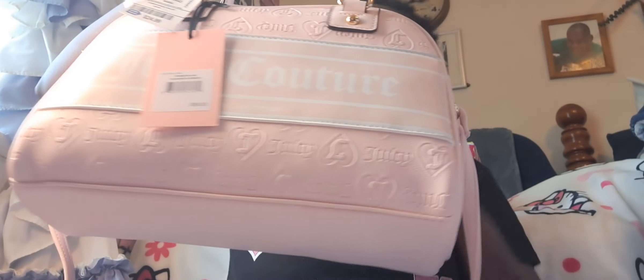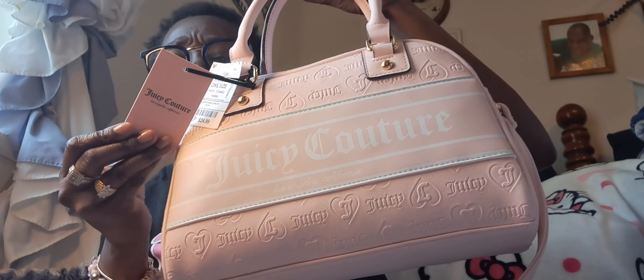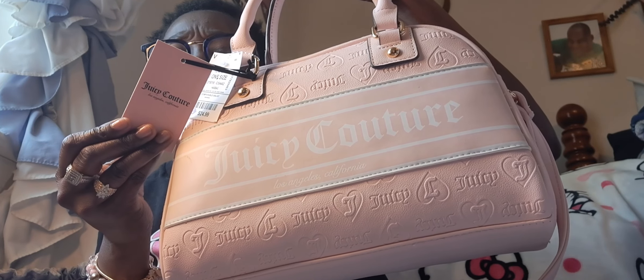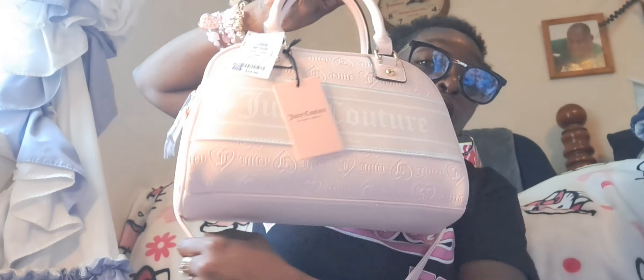Moving on real quick. From Ross, I grabbed the powder blush Juicy Couture bag. This is called the Powder Blush Fashionista Bowler. I just found this one yesterday and it was the only one. Yes please — this is the one I wanted. This is really what I wanted. That one came from Ross.